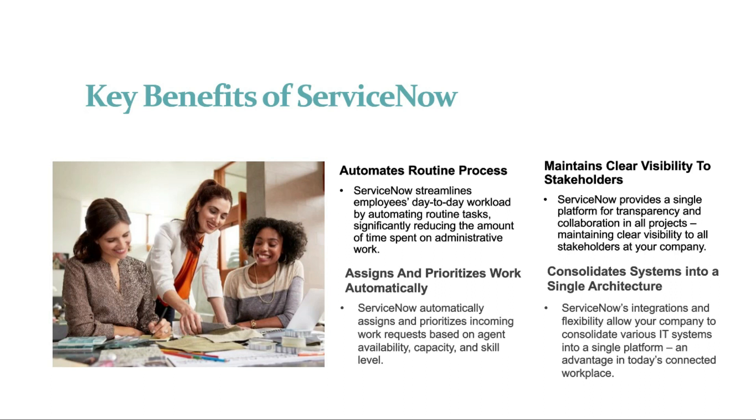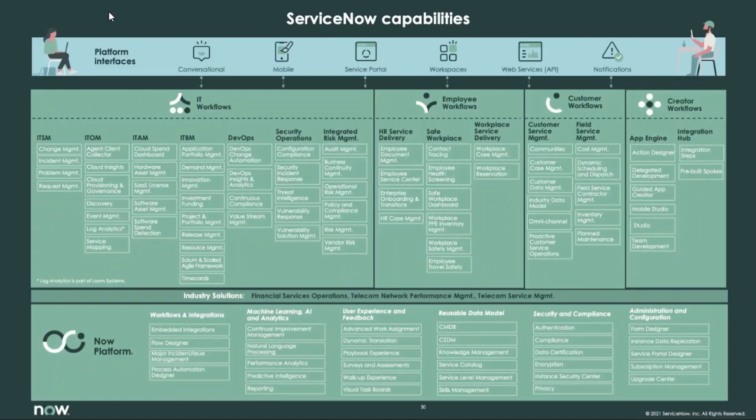Let me proceed further on ServiceNow capabilities — what it includes and what it does exactly. There are different workflows in the ServiceNow system. People can use different types of workflows: IT workflows, employee workflows, customer workflows, and creator workflows.